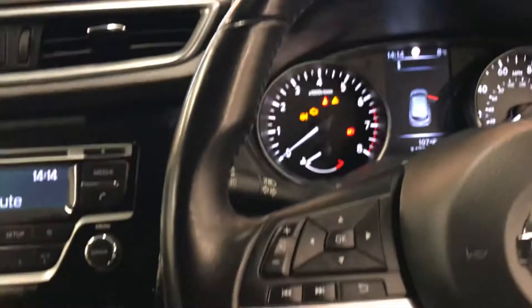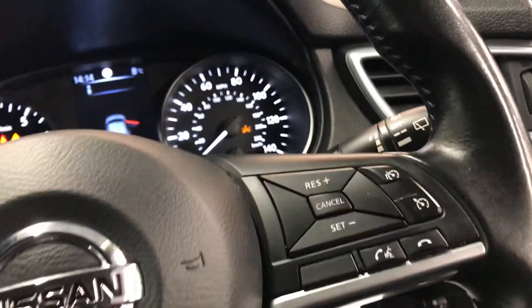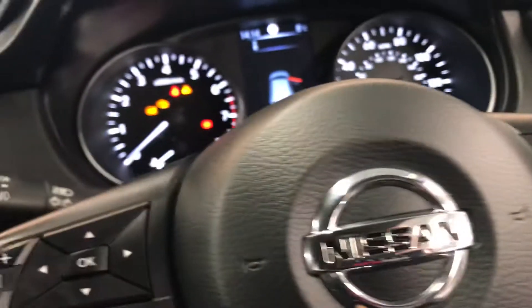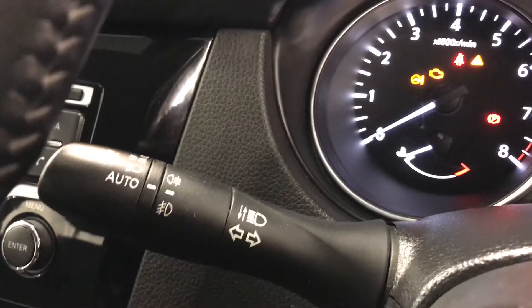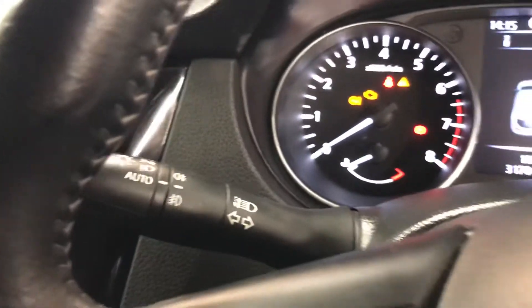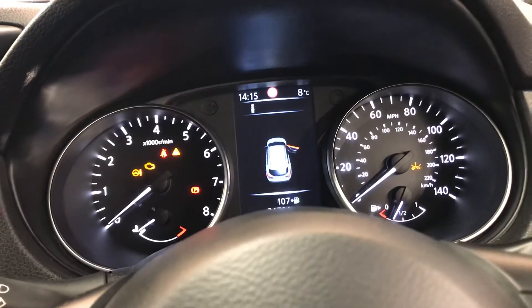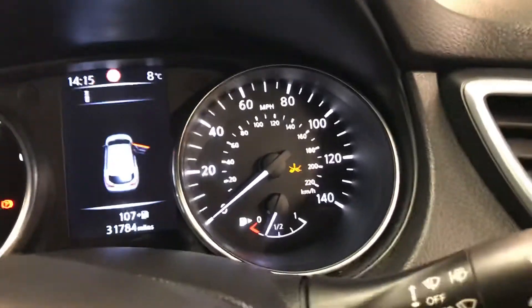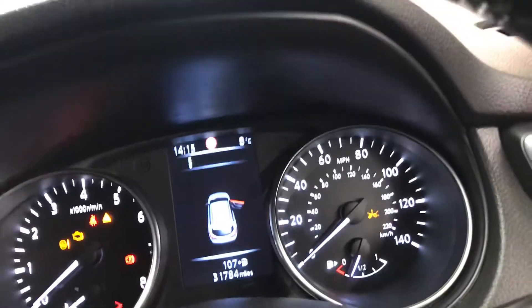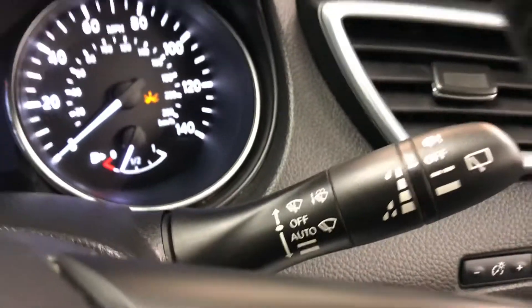Moving on to the steering wheel — very nice and clean, no marks on it, nice and fresh. This is the leather multi-functional steering wheel. It has the lights controls on the side; at the moment they are on auto, so you have auto lights — when it's nighttime the lights automatically come on, and in the daytime you have your daytime running lights. There is the collision assist, and down below there is a button for the lane assist as well, and also your auto wipers.